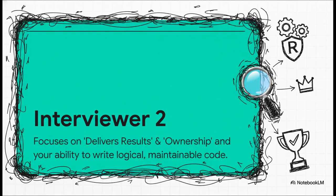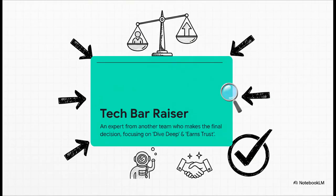Interviewer number two shifts the focus a little. They're looking for ownership and your ability to deliver results. On the technical side, that means writing code that isn't just correct, but also logical and easy for a whole team to maintain. Finally, the tech bar raiser — this is super important. This person is an experienced Amazonian from a completely different team, brought in specifically to keep the hiring bar high across the entire company. They have the final say and will be testing you on key principles like 'dive deep' and 'earns trust'.